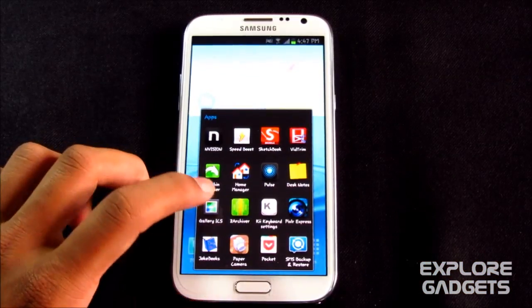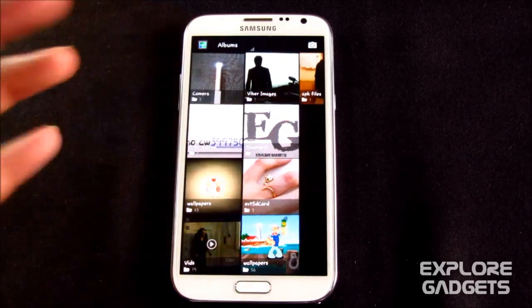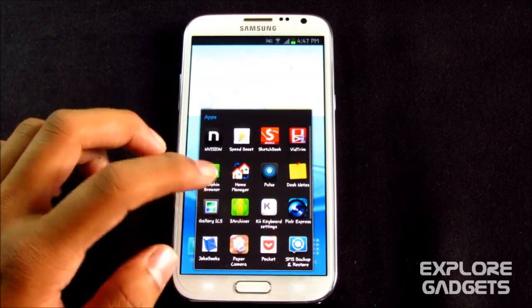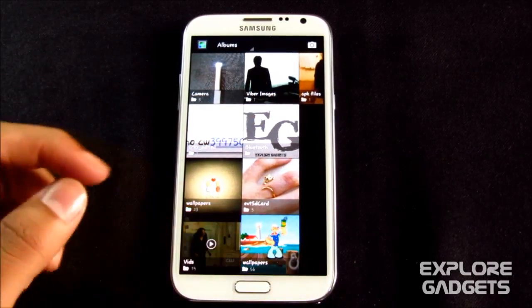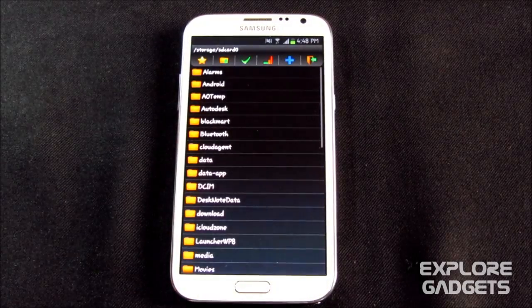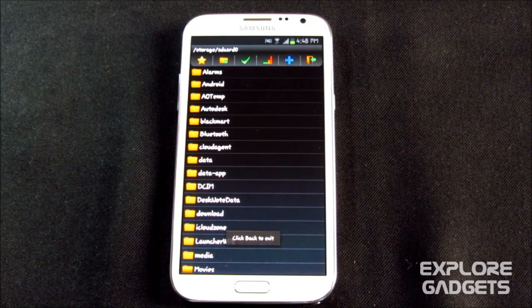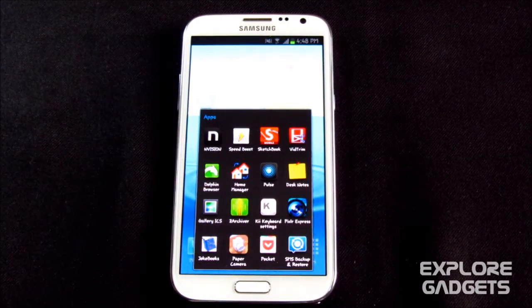The next one is Gallery ICS — a gallery app where you can check all your photos and videos. It's really fast and cool, one of the fastest gallery apps for Android. After that is Z Archiver — you can unzip any zip files right from your phone. You don't need to unzip from your PC and transfer via cable; just download it on your phone and unzip it using this app.